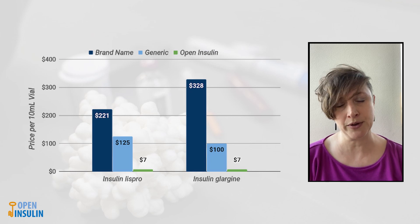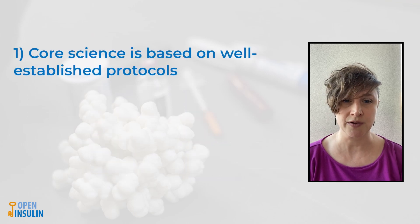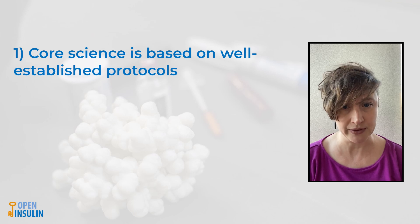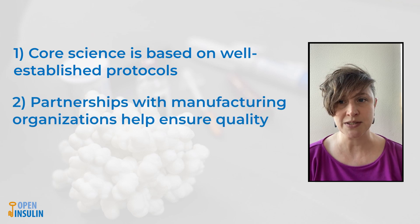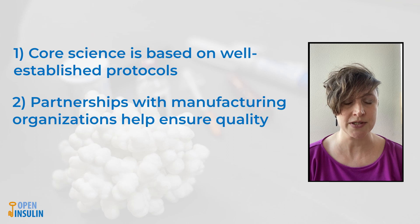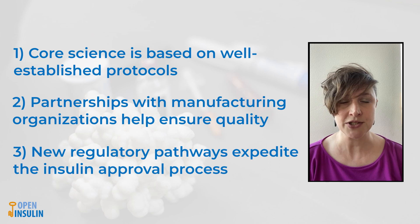We plan to leverage three important points to achieve this vision. The first is that insulin has been around for a long time and the process to make insulin at scale is very well known and publicly accessible. This is important because we can build on already existing knowledge and protocols. The second way we can do this is by partnering with existing organizations to help us meet quality requirements. The final thing we can take advantage of is recent changes in the FDA regulations around insulin.